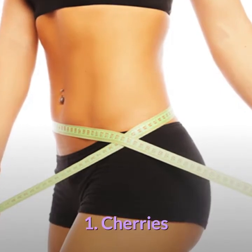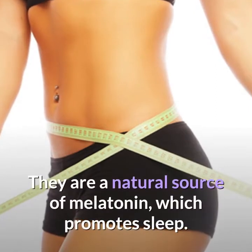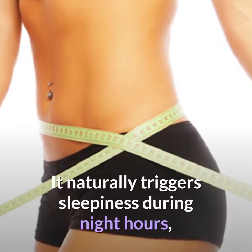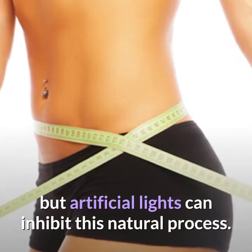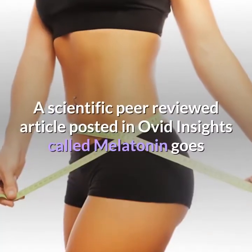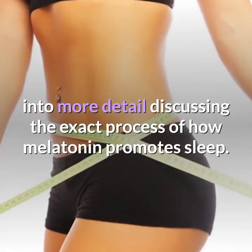1. Cherries. Cherries, especially the Montmorency variety, are extremely beneficial for weight loss. They are a natural source of melatonin, which promotes sleep. Our body produces melatonin on its own in our pineal glands. It naturally triggers sleepiness during night hours, but artificial lights can inhibit this natural process. Melatonin can be considered a vitamin since it's found in some foods, and it is also an antioxidant. A scientific peer-reviewed article posted in Ovid Insights called Melatonin goes into more detail discussing the exact process of how melatonin promotes sleep.